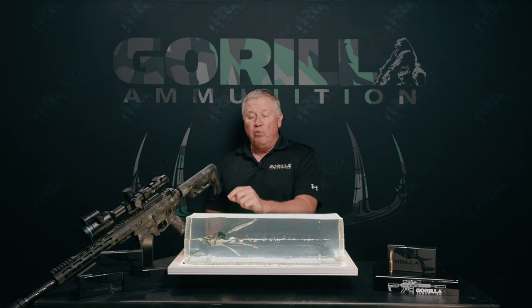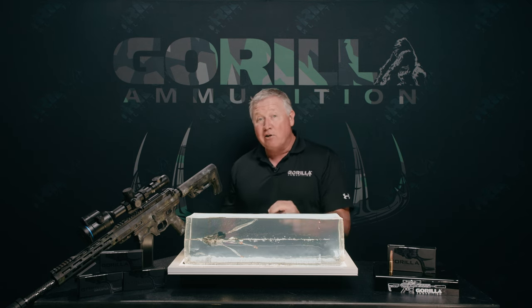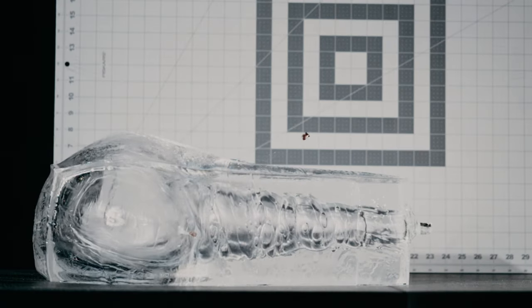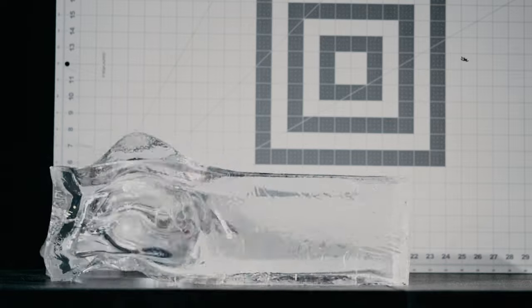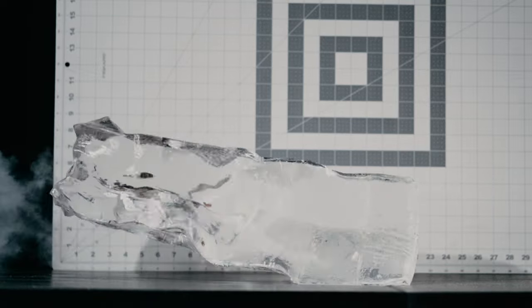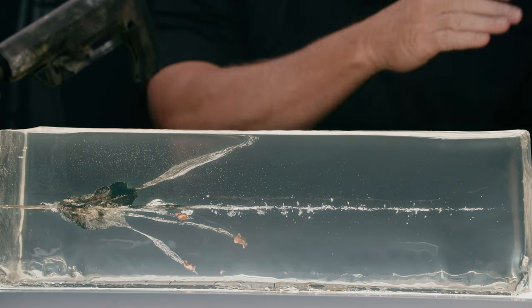This is the smallest of our projectiles — it's a 190 grain, so it's the fastest. It's a hard hitting round, it gets that distance out there. We make much bigger projectiles that are going subsonic versus supersonic, but of our supersonic offerings, this is the smallest, the fastest, the hardest hitting, and it's got the most range.